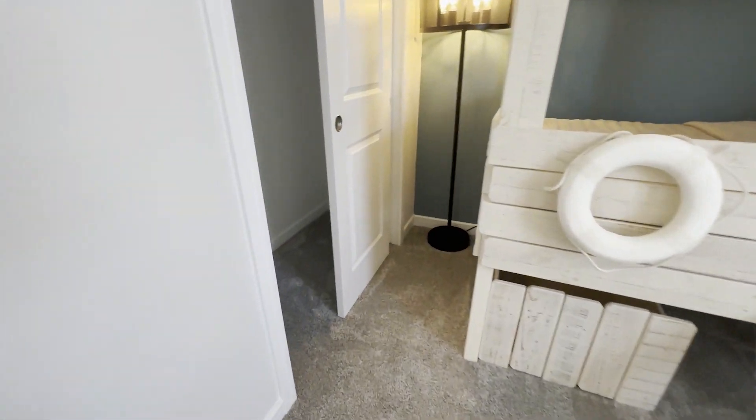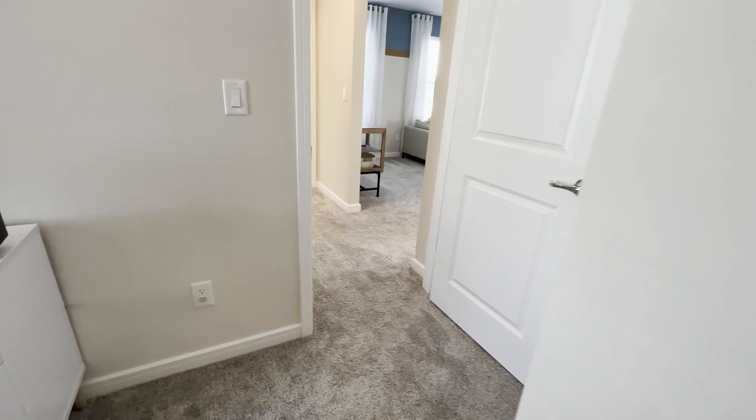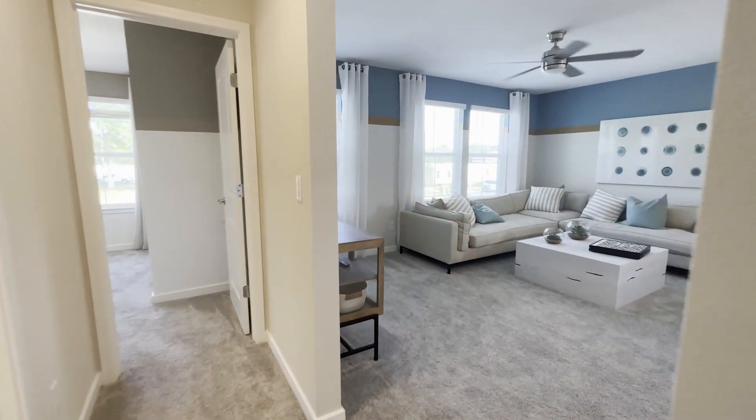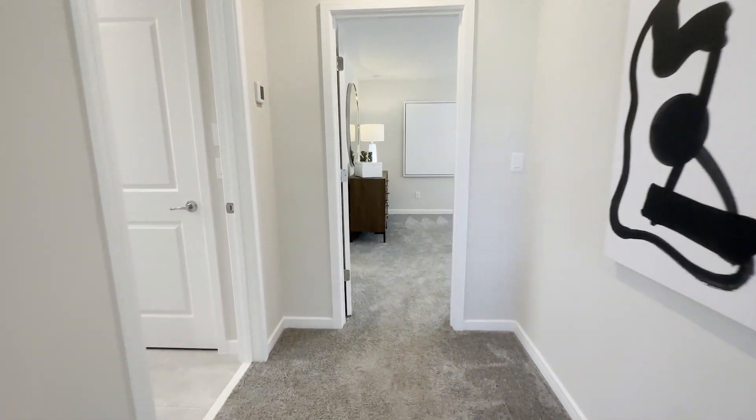Here is the third bedroom, and you have your closet space.